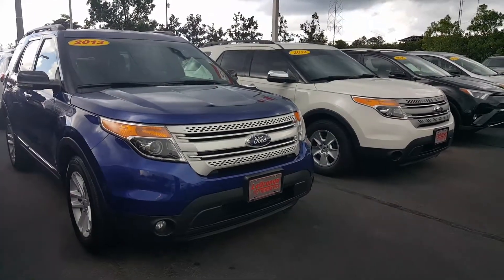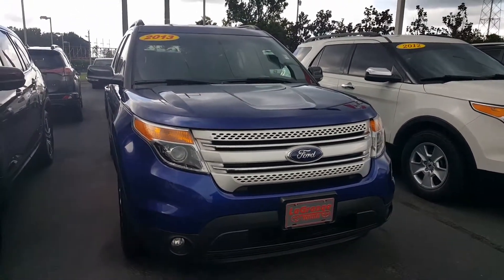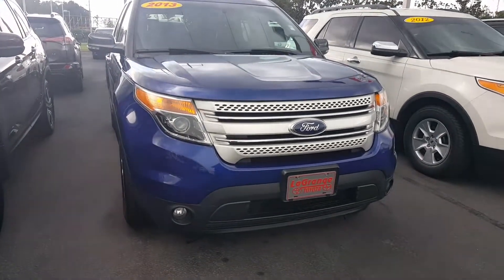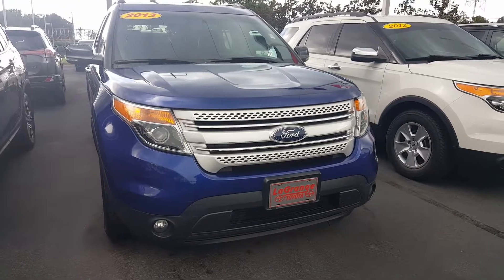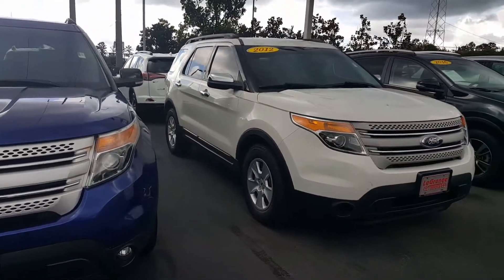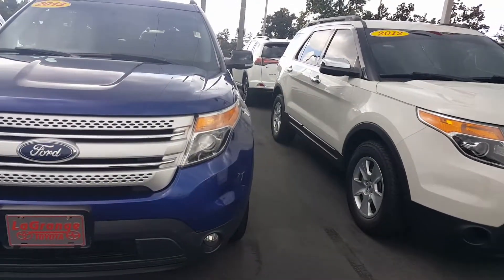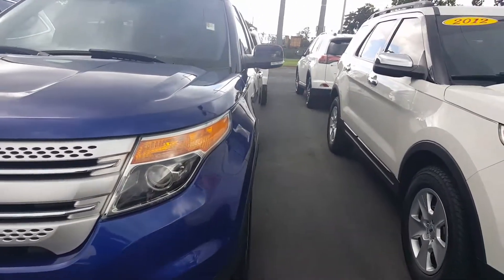This is Jason Gill with LaGrange Toyota. You'll want to go ahead and give me a call right now. This is the 2013 Ford Explorer XLT in Deep Impact Blue that you inquired about. And if you see in this video, I also have a 2012 white model as well. Give me a call or text at 706-402-4591.